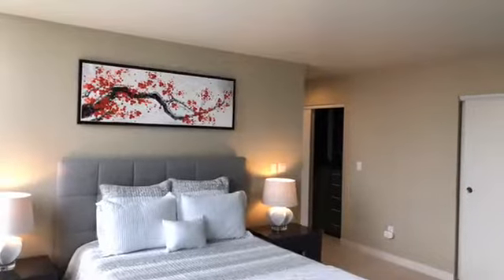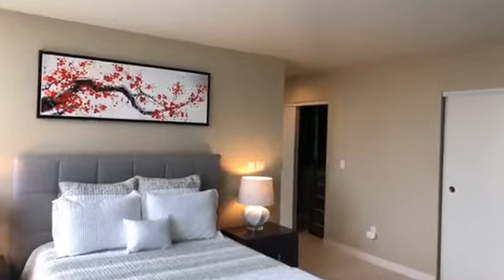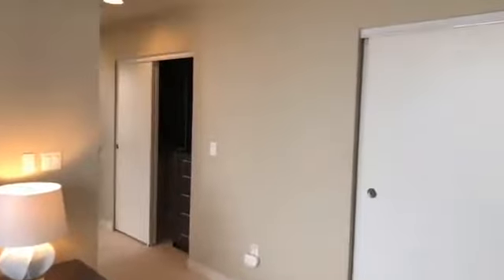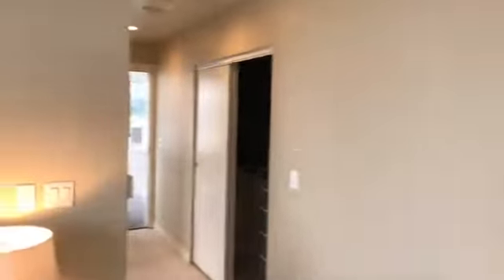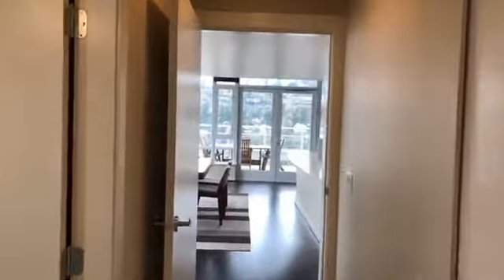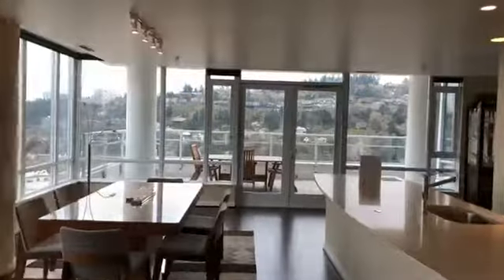This bed is a king-size bed, so that will give you some perspective on the size of this space. Coming back through, nice plain white carpet in here — really very neutral. I like it when they keep things neutral because then everybody can customize it to how they like it.